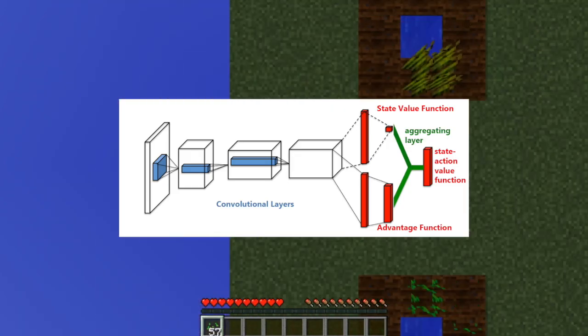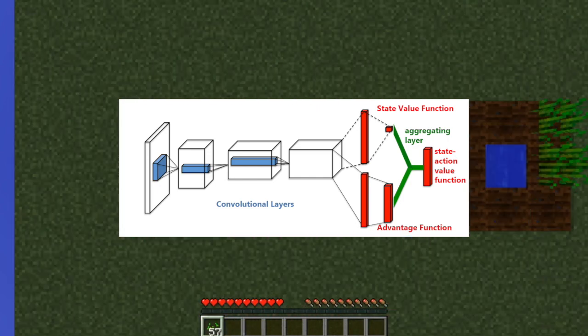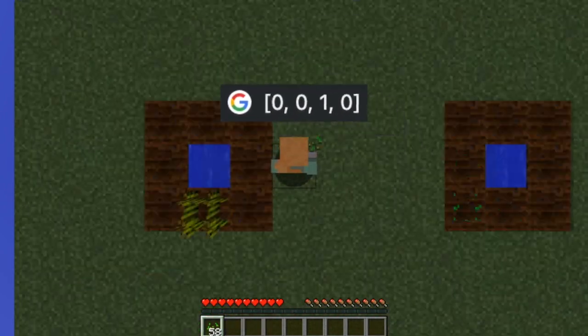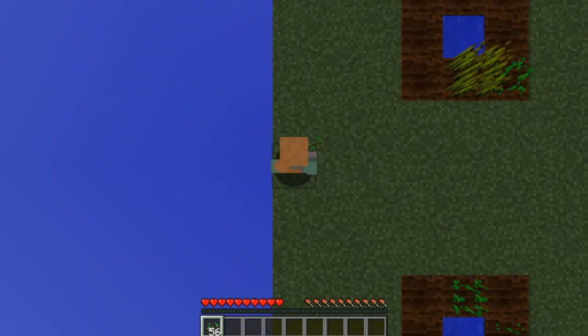We built a dueling double deep Q-network in order for Farmer Bot to learn and navigate the farm. At each step, this network reads the current state and chooses an action, then evaluates the change in the state's value and updates the network weights accordingly.